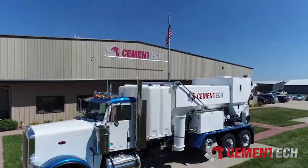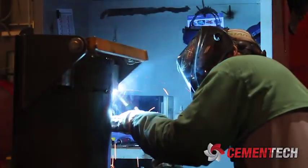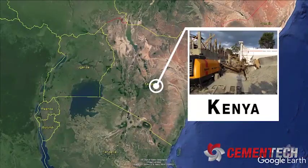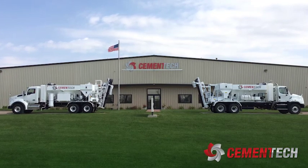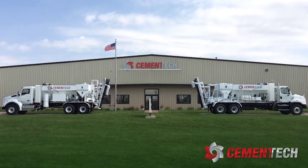Cementek has built volumetric mixers for 50 years. Our dedication to quality and building reliable equipment through the decades led us to becoming the world's largest producer of volumetric mixers. We've partnered with businesses across the world to bring them success. Cementek's mobile mixer and fast-setting concrete can create new opportunities and make money for businesses that pour concrete.